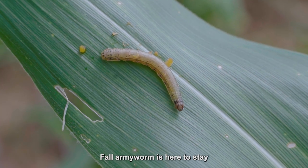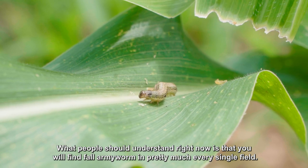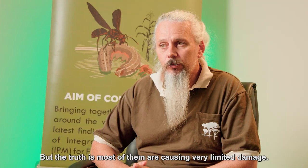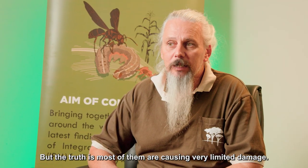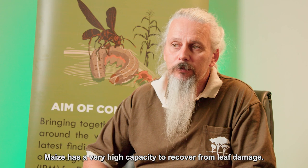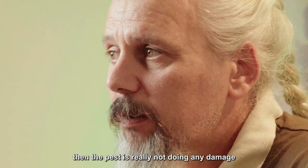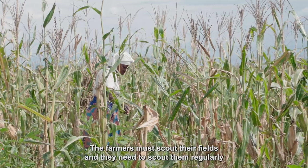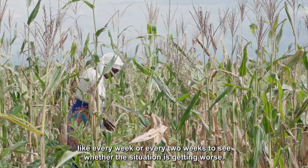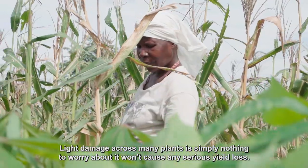Fall armyworm is here to stay, but an attack by fall armyworm isn't the end of the world. What people should understand is that fall armyworm will be found in pretty much every single field, but the truth is most of them are causing very limited damage. Maize has a very high capacity to recover from leaf damage, so if the population is not exploding, the pest is really not doing any damage. Farmers must scout their fields regularly — every week or every two weeks — to see whether the situation is getting worse. Light damage across many plants is simply nothing to worry about.